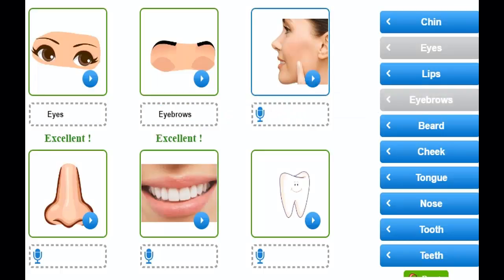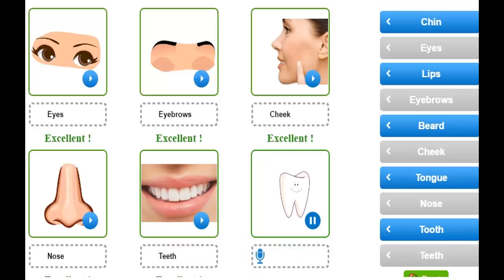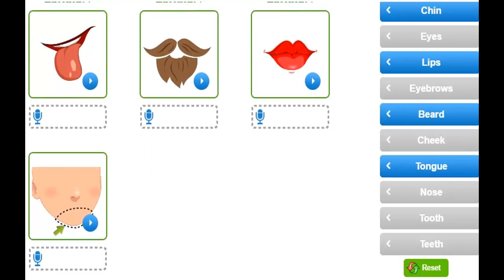Cheek. Nose. Teeth. Tooth. Tongue. Beard. Lips.